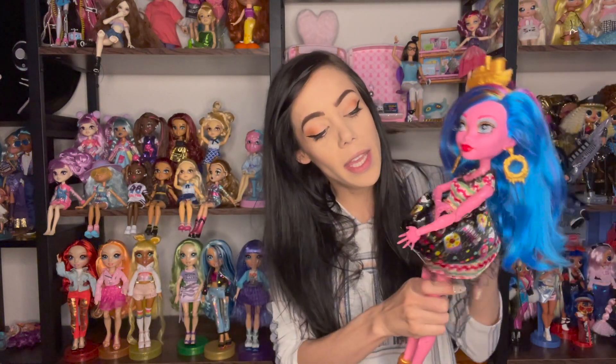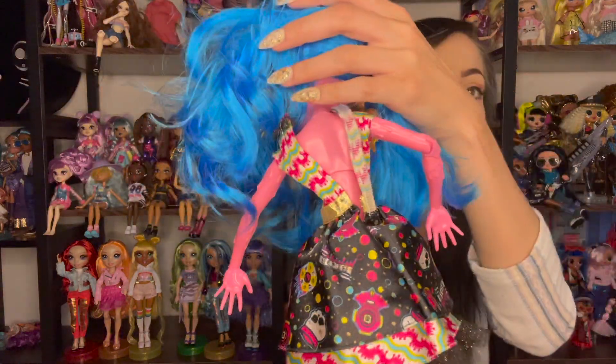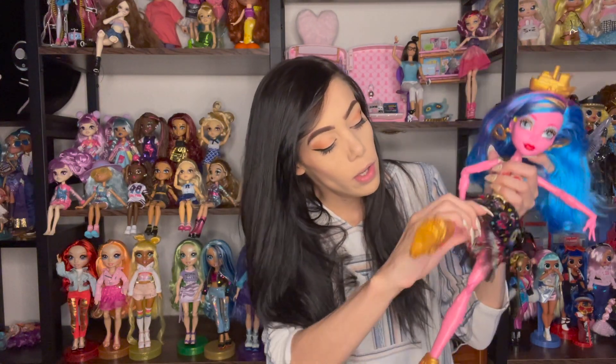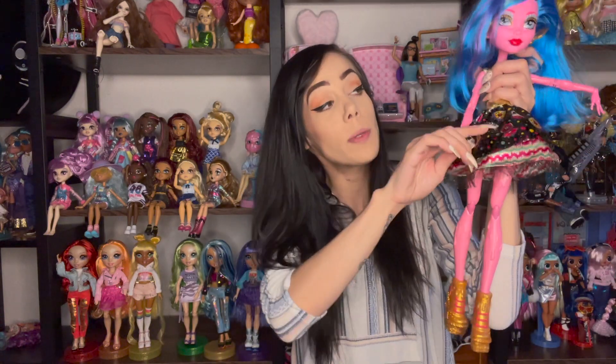What I love about Gooliope and actually all the Frightfully Tall dolls — that's what they're called, Frightfully Tall — is they articulate in their chest area. So underneath the chest is another spot for articulation. Her back can move like this, which is nice because you can pose her in different ways. These are extremely poseable — you can pose them however you want to, for the most part.